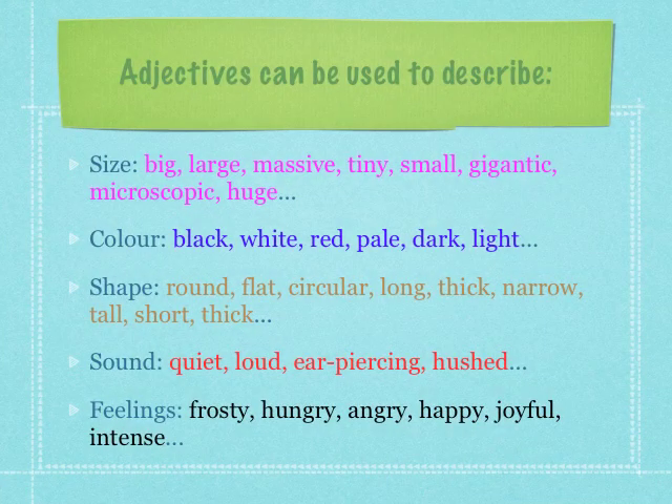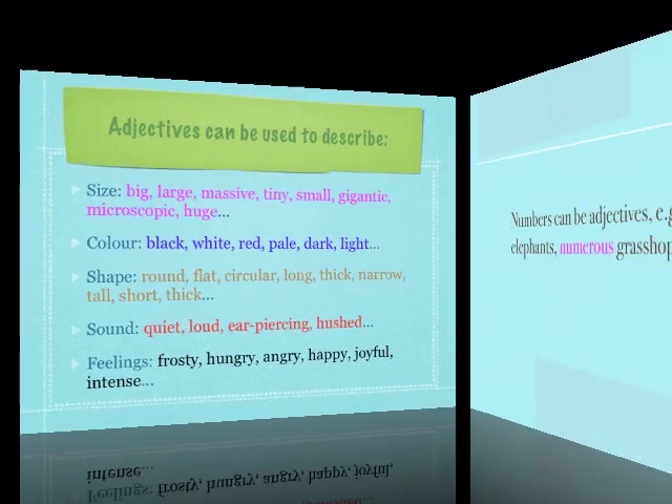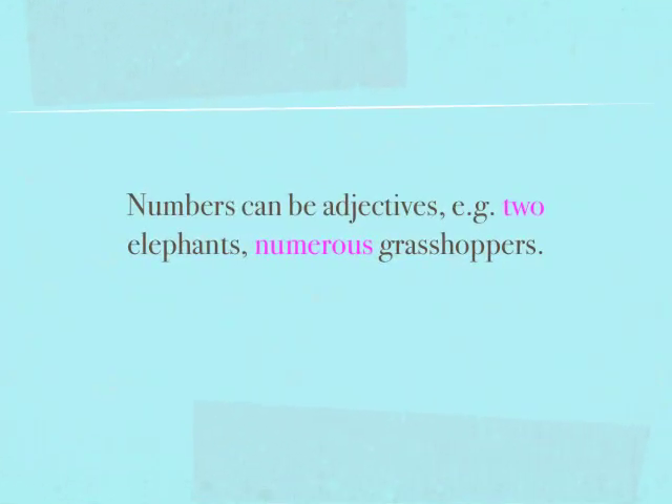Adjectives can be used to describe many things, including size, colour, shape, sound, and feelings. Numbers can be adjectives, for example, two elephants or numerous grasshoppers.